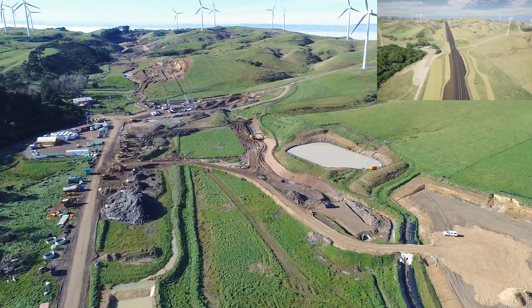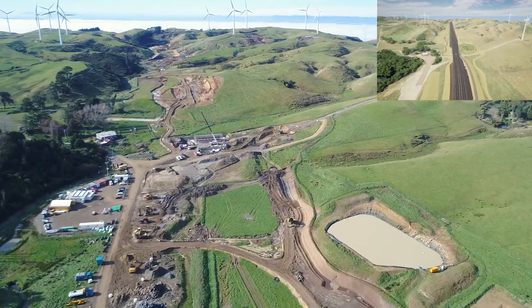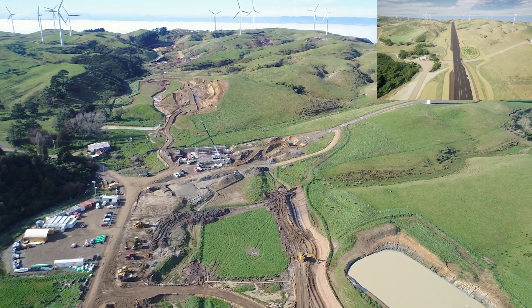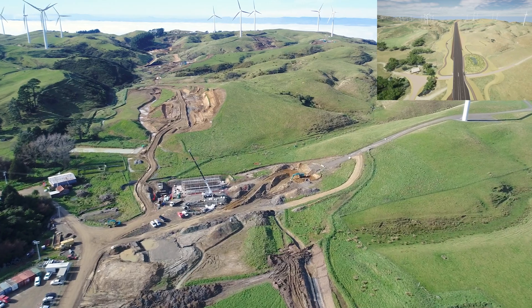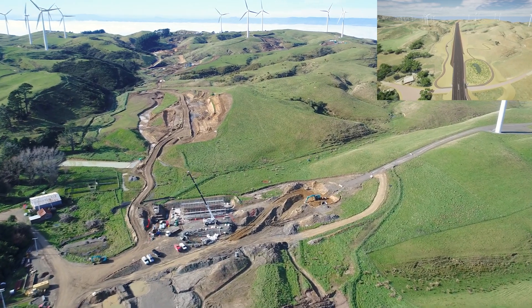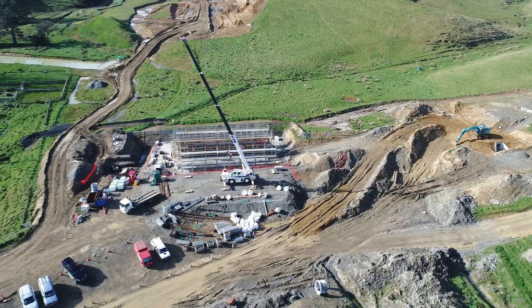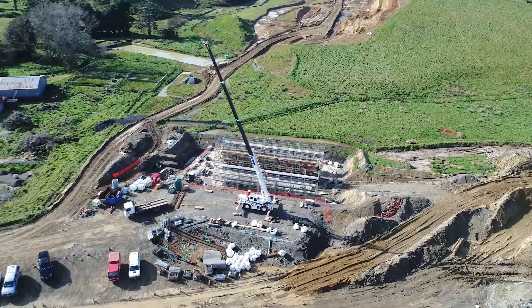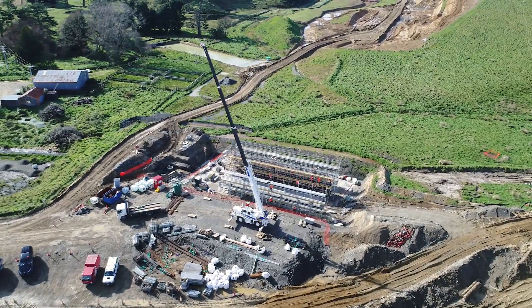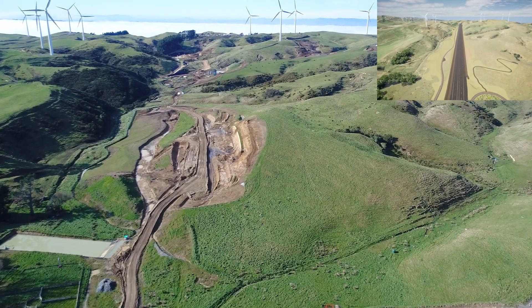Unlike the old gorge that suffered a little bit from resilience issues, this job is all about making sure it tolerates earthquakes. Coming over the underpass construction there, you can see the workers down amongst the scaffolding tying steel. This is actually where the shared use path crosses under the alignment next to that underpass.